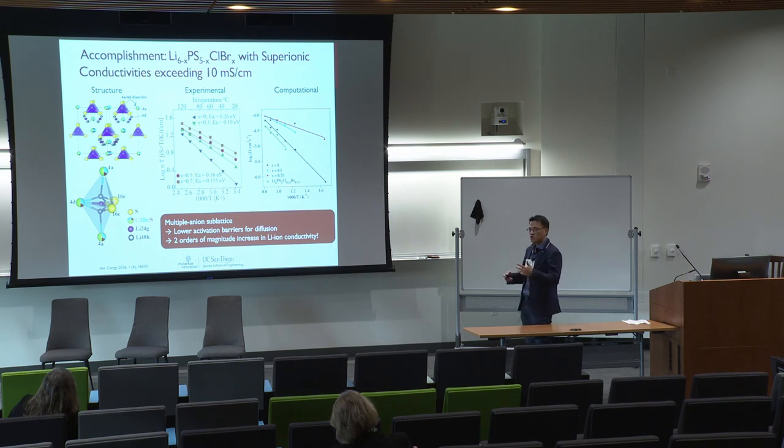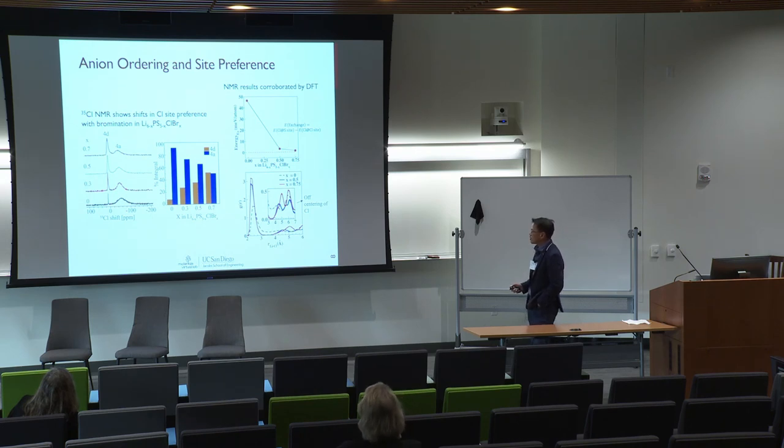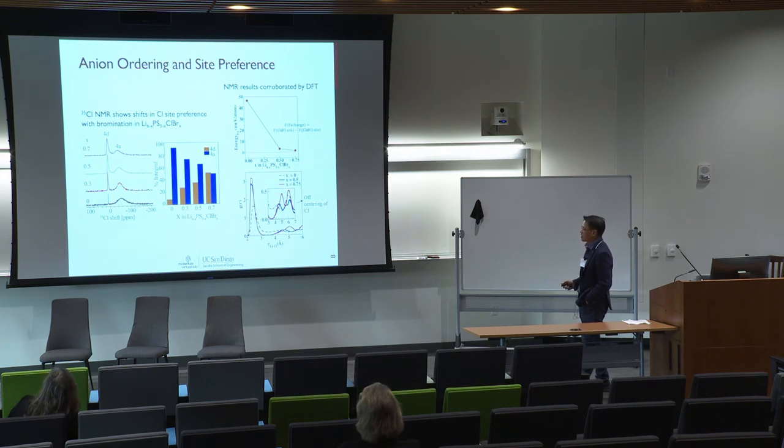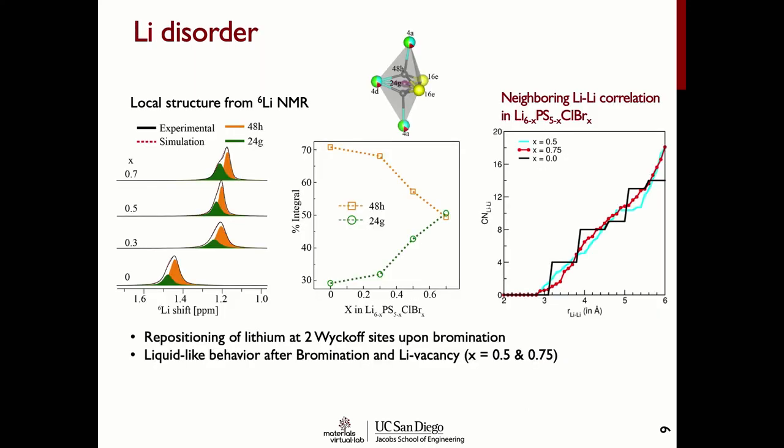Since this is primarily a scientific project, we spent a lot of time trying to understand why this increase in conductivity occurs. Yin-Yan's group at Florida State University, experts in NMR, used chlorine NMR to look at the site preference of chlorine atoms. What they found was that instead of chlorine sitting mostly on the 4a sites, introducing bromine displaces chlorine to the other anion site, and the chlorine atoms get spread throughout the lattice. We corroborated these NMR results with our DFT calculations, which showed that with bromination the energy for chlorine to swap between the 4a and 4d sites decreases significantly.